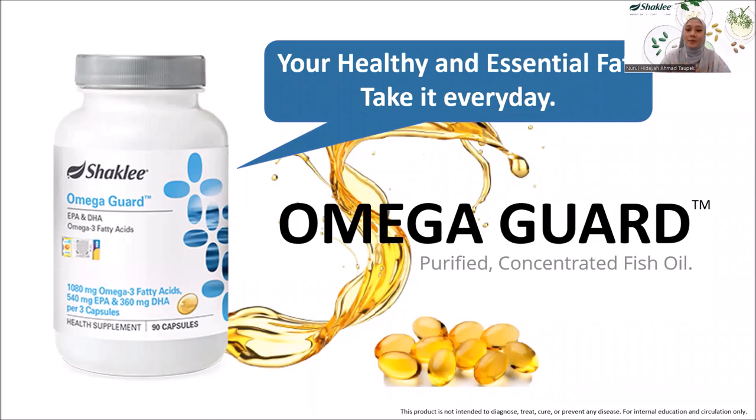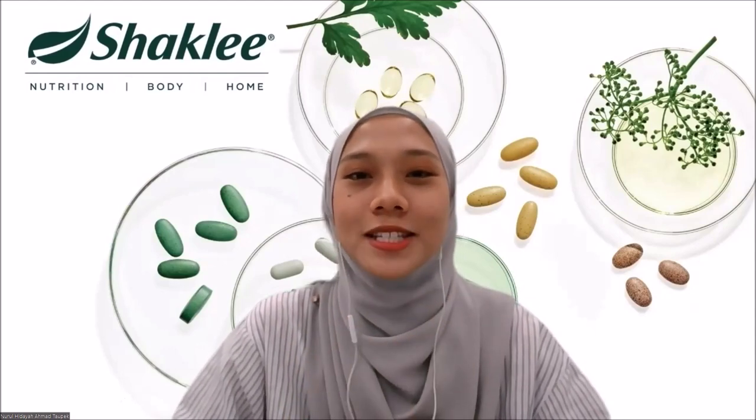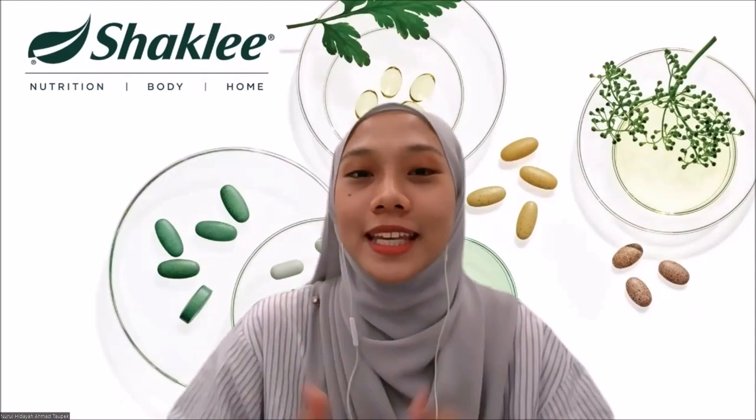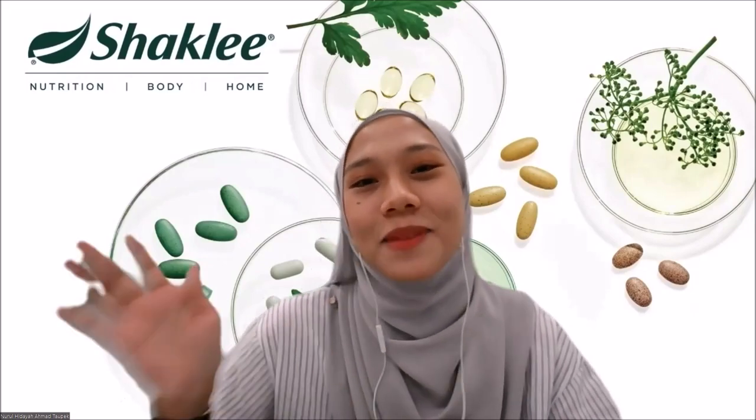Part 3 of the Omega Guard product training video is now complete. Don't forget to take omega-3 every day for a healthy body and a healthier you. Thank you for watching, and I will see you again in the next product training series. Bye-bye.